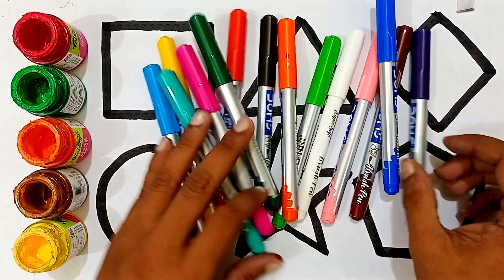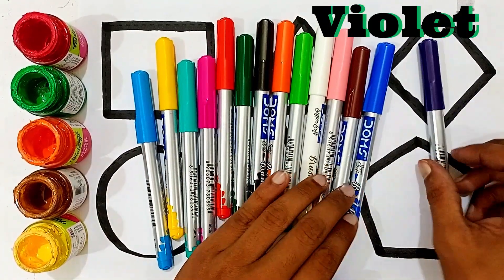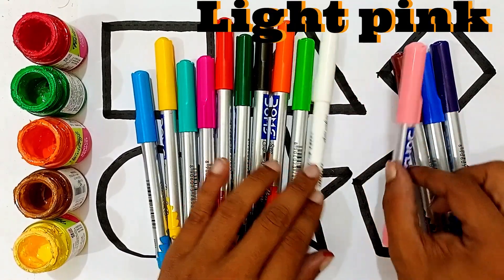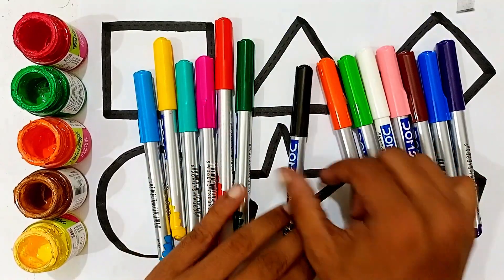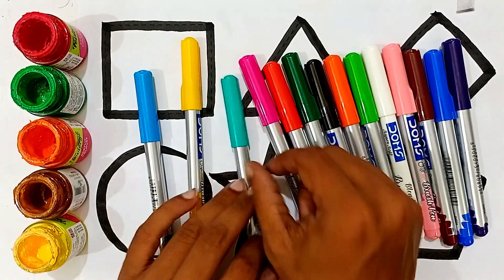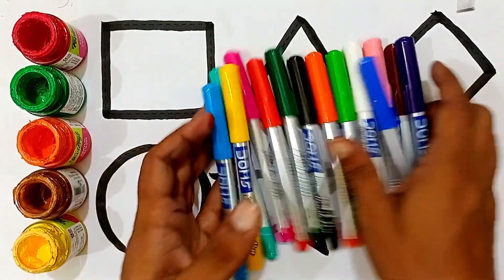Let's learn some colors and color these shapes! Violet, blue, brown, light pink, white, light green, orange, black, green, red, pink, yellow, sky blue.